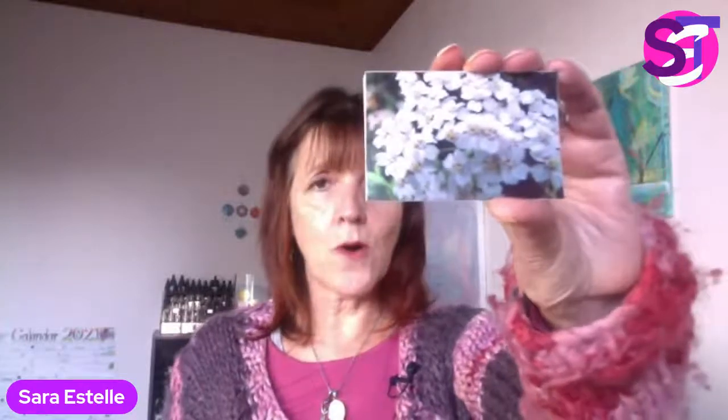Today I want to share with you about yarrow essence. I'm going to hold this up to start with — this is a photograph of a white yarrow flower.